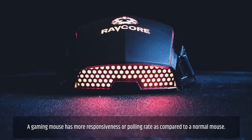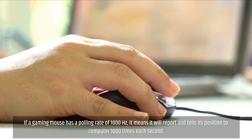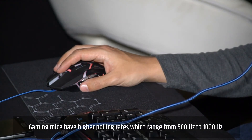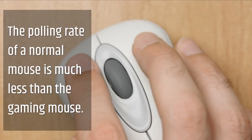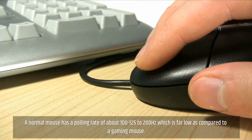A gaming mouse has more responsiveness, or a higher polling rate, compared to a normal mouse. If a gaming mouse has a polling rate of 1000 Hz, it means it reports its position to the computer 1000 times per second. Gaming mice have polling rates ranging from 500 Hz to 1000 Hz, while a normal mouse has a polling rate of about 100 to 200 Hz, which is far lower.